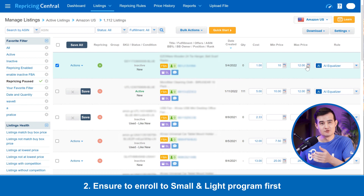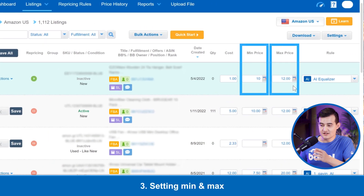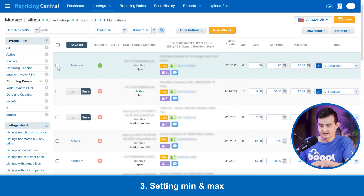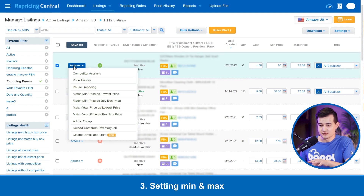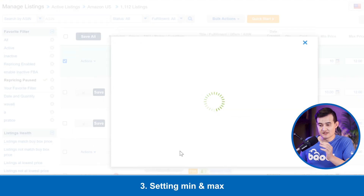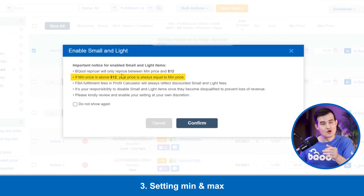I can also see the products that have Small and Light enabled. I want to make sure that the products I'm enabling for Small and Light have already been enrolled into the Small and Light program first. Inside the Small and Light program, I'm going to make sure that the min price and max price are under twelve dollars. After selecting the product, I'll go into Actions to enable it. If the min price is above twelve dollars, it will still cap the price at twelve dollars to fulfill the requirements for the Small and Light program.